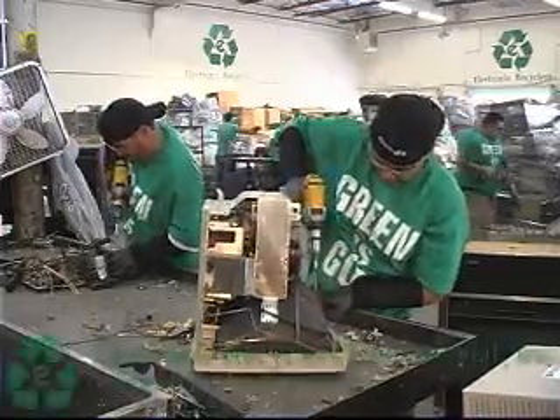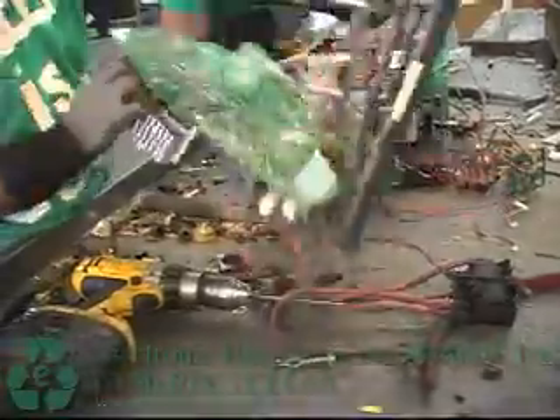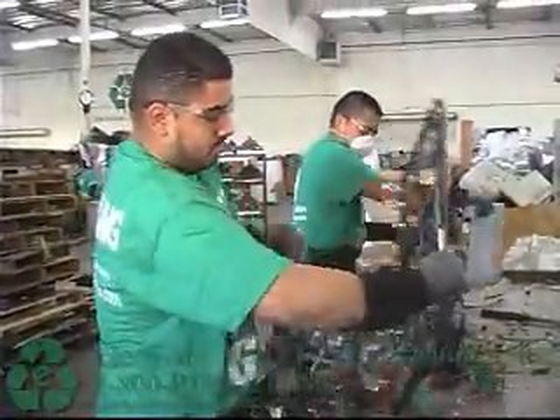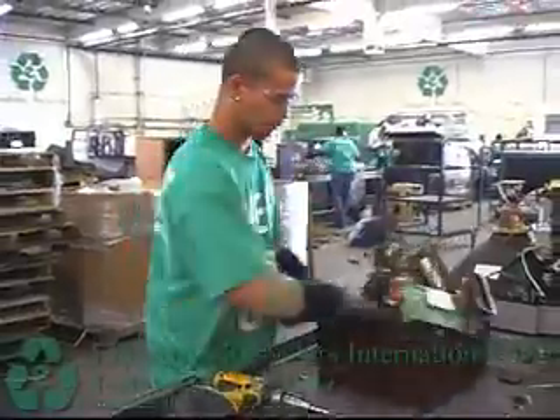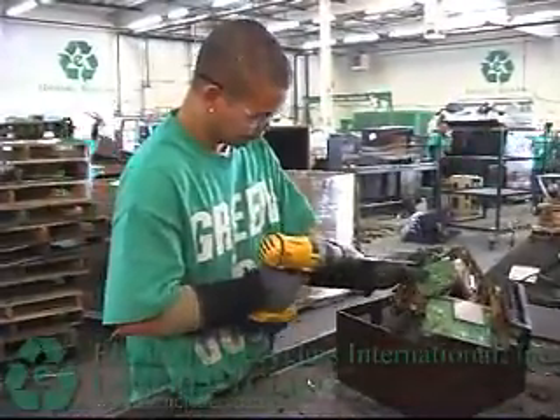Hi, my name is Anthony Borges, electronic recyclers plant manager. What they're doing here is they're dismantling the CRT material. Once the material is received into our database, it comes to our production line. It takes them anywhere from two to three minutes to dismantle the CRT material. What they're doing is breaking it up into six different commodities.